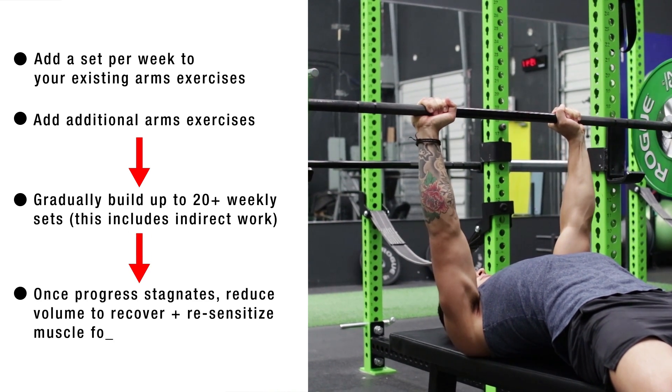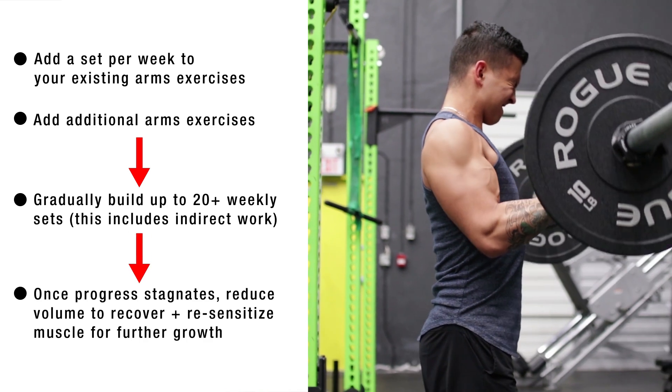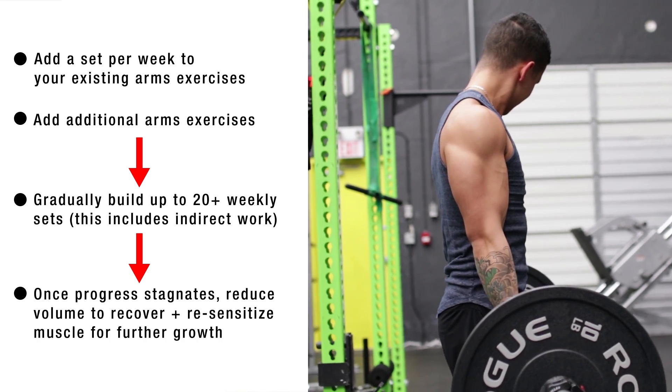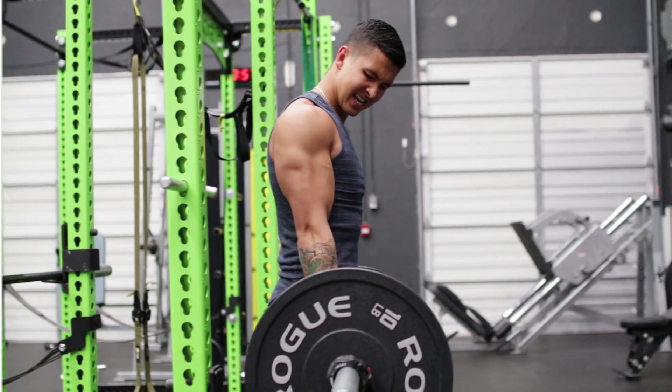Then once your progress stagnates, reduce your volume back to what you were initially doing in order to mitigate fatigue and resensitize your muscles for further growth when you repeat the process.